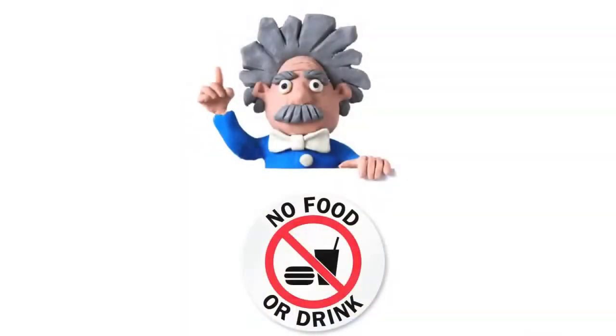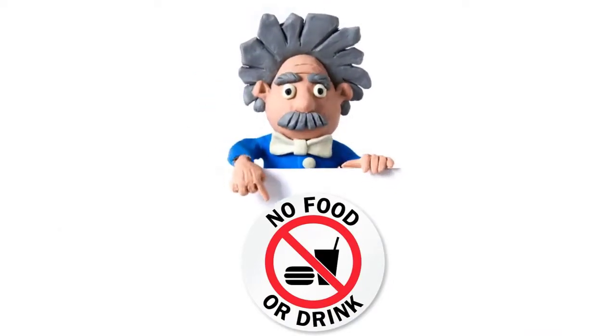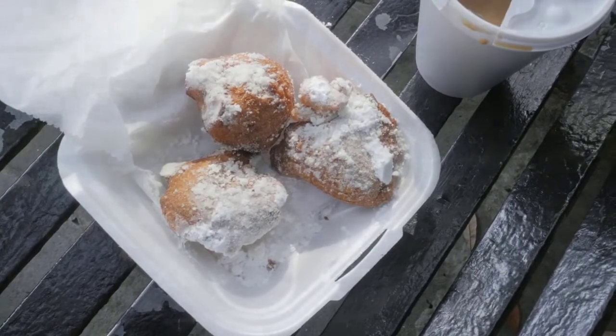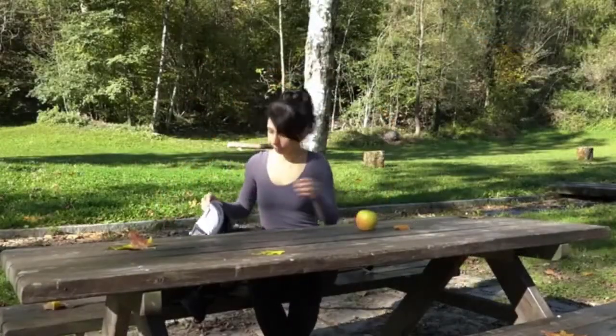Do not eat, drink, smoke, or apply cosmetics in the lab. Leave food and drink outside of the lab or keep it put away inside of your backpack.